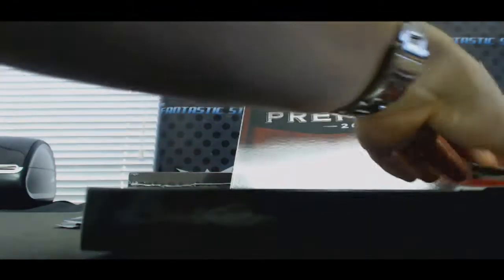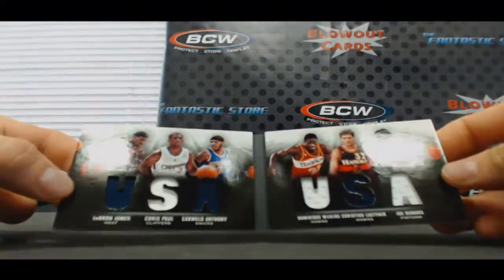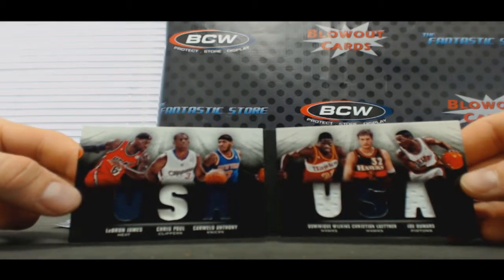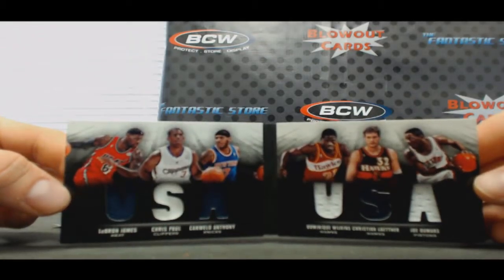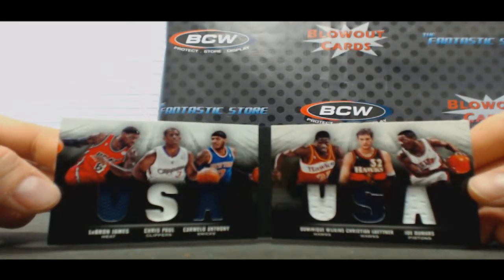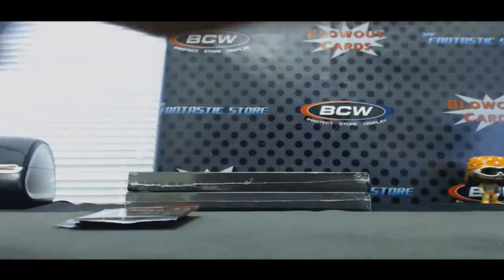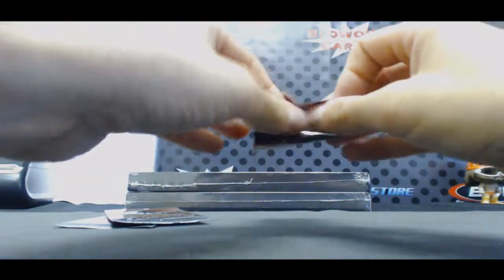All right, we got a Team USA booklet here, to 199 — LeBron James, Chris Paul, Carmelo Anthony, Dominique Wilkins, Christian Laettner, and Joe Dumars. One player should not be on that card. He was the 12th man on the '92 Dream Team — like practice squad. Heat, Clippers, Knicks, Hawks, Hawks, and Pistons. He played valuable minutes in the water — he carried Magic Johnson's bag.